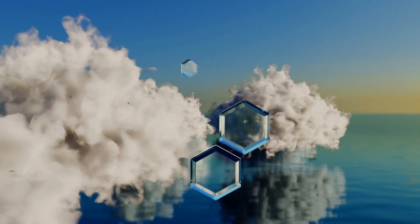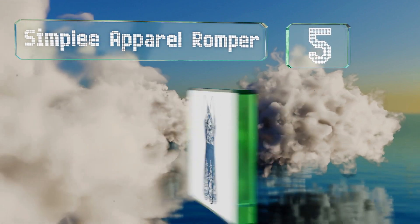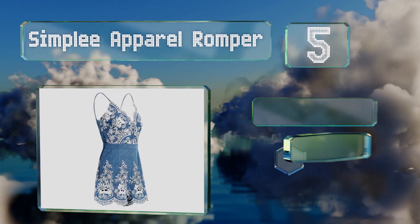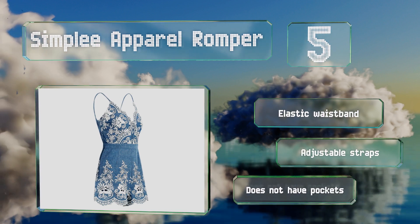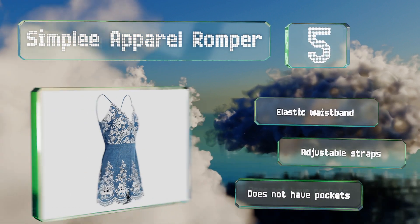Halfway up our list at number 5, the Simply Apparel is a vintage-inspired piece with a bulky silver zipper and an embroidered floral design that puts a modern twist on 70s denim jumpsuits. Its deep neckline shows off your collarbone and provides a fun, youthful energy. This one comes with an elastic waistband and adjustable straps, but it doesn't have any pockets.